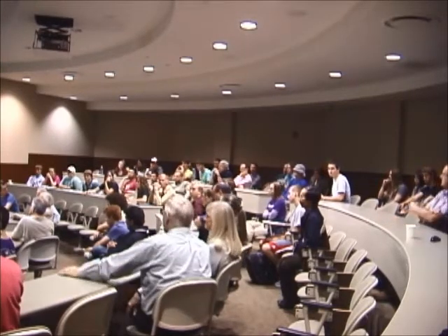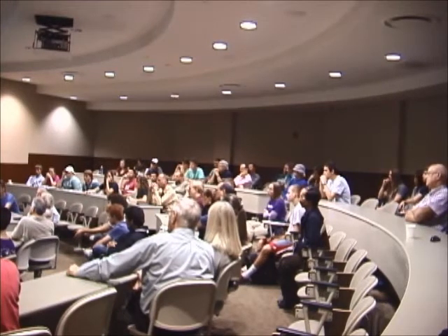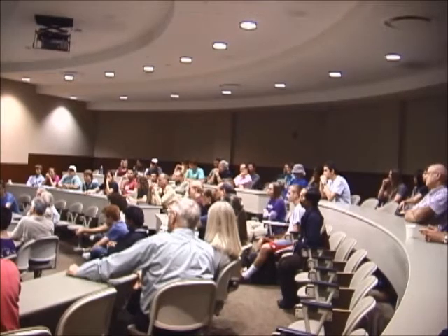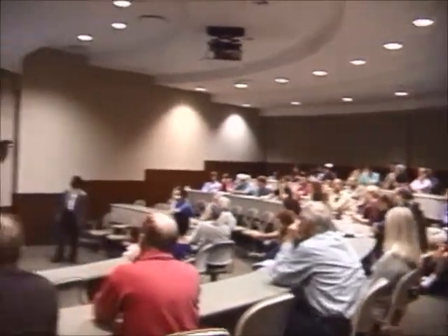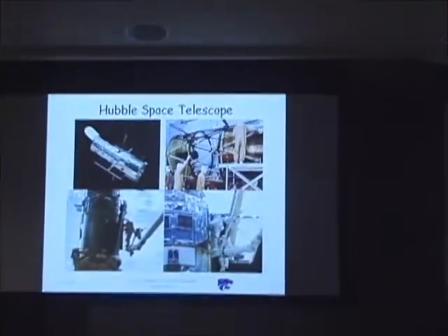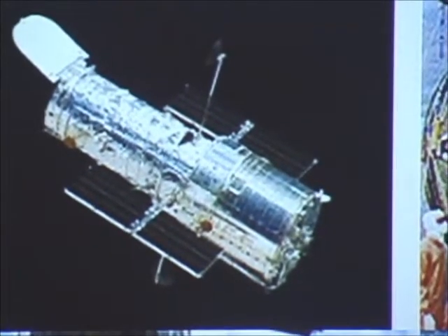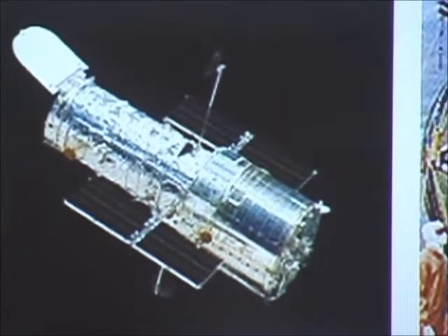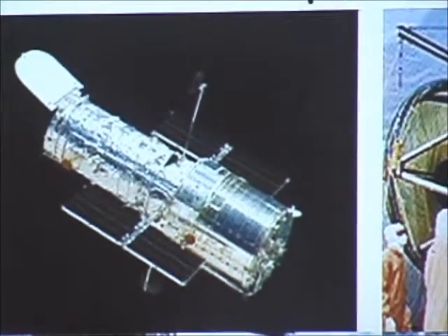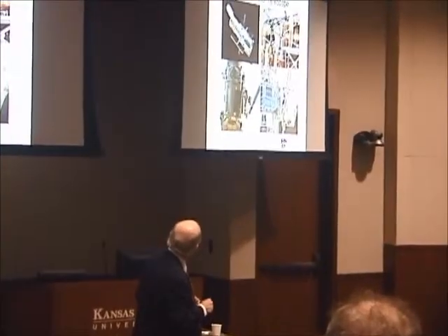They had trouble every time Hubble would go from the sun to the dark — the solar panels would start bouncing around. So they had to fix the software to deal with that. And they put on new solar panels. When it was launched it had silicon cells. Then they went to gallium arsenide as they evolved. When they capture it, they have to roll these things up. They carry extras around in case they can't get them unrolled. But they put all kinds of stuff on this.